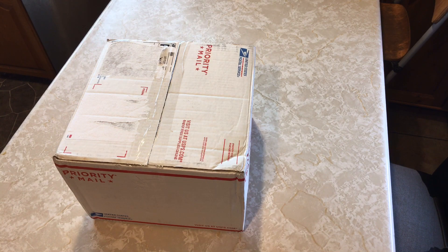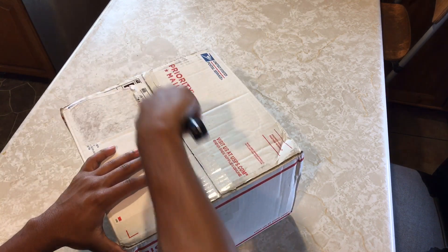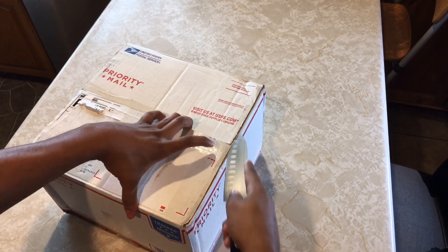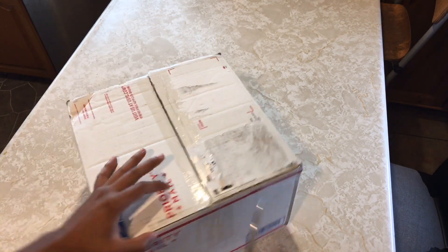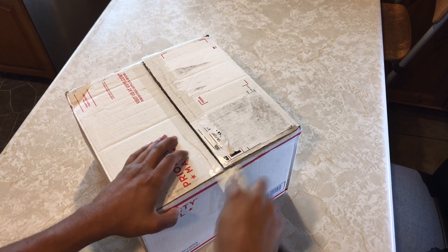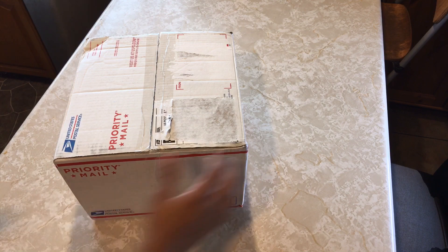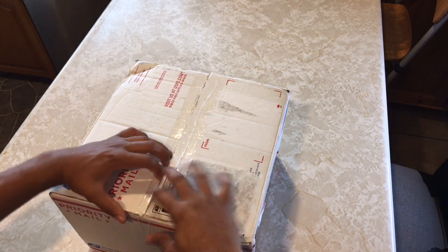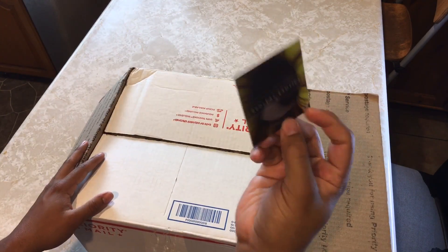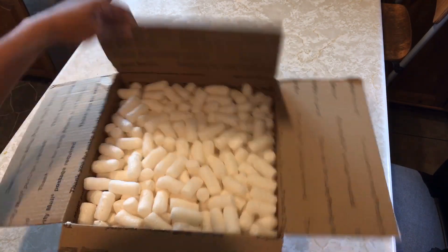Let's go ahead and open Red Leaf Exotics first. It's always exciting getting new plant mail, especially in these quarantine times when you don't really get to leave the house much. It's pretty early in the morning as usual. Cool little cards — they're like collector cards, pretty funny.